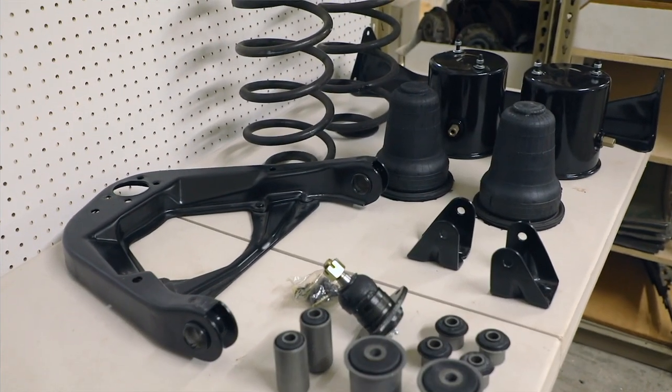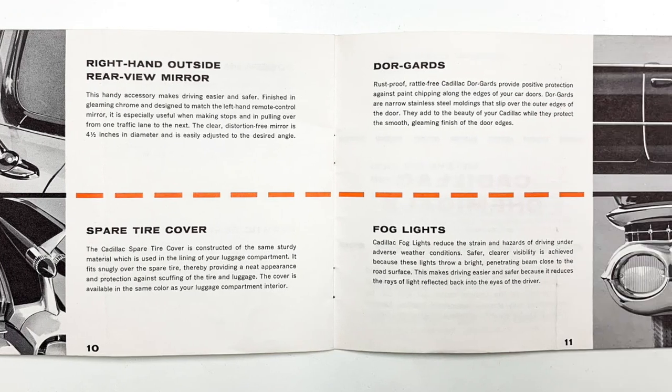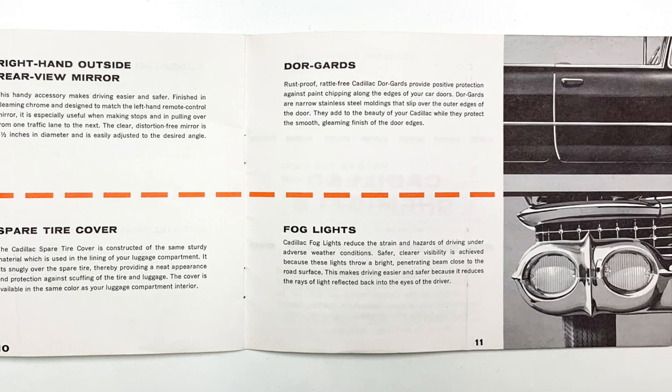One great thing we have to work with is that this 1959 Eldorado came from the factory with every single option that Cadillac offered. We're looking at an audio system inside this Cadillac that is going to be unmatched, yet it's not going to look like an afterthought. It doesn't have to be loud, thumping bass — we want quality.